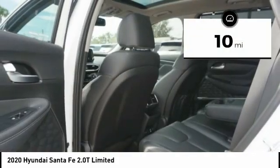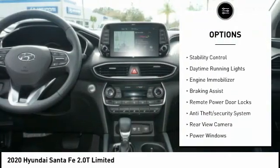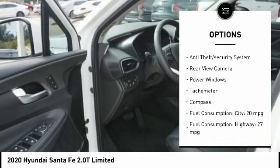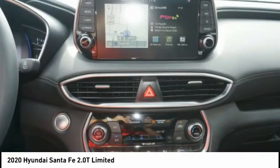This vehicle has less than 100 miles. Here are some of this vehicle's great options: tire pressure monitoring system, roof rails, power lift gate, stability control, daytime running lights, engine immobilizer, braking assist, remote power door locks, anti-theft security system, rear view camera.